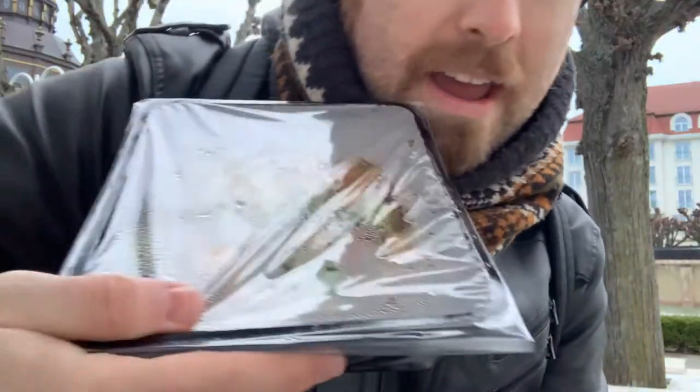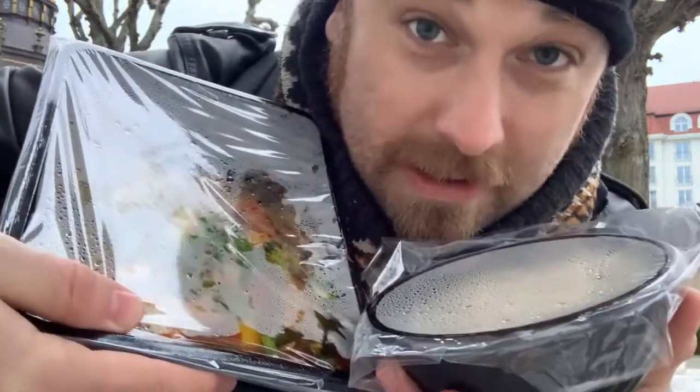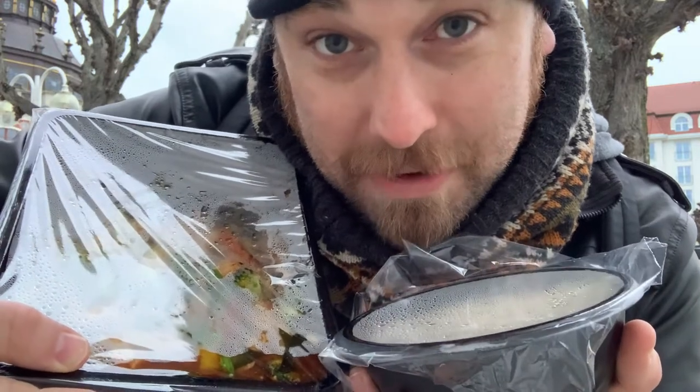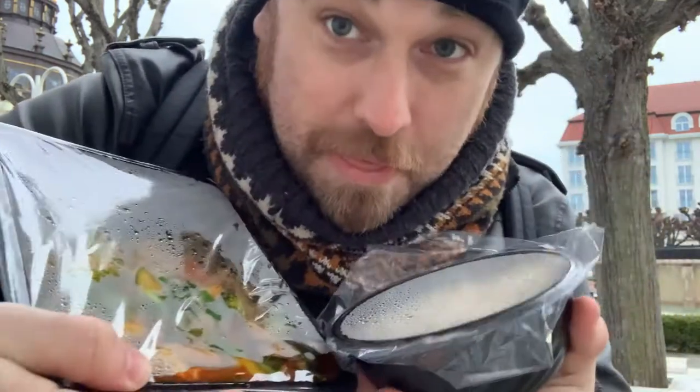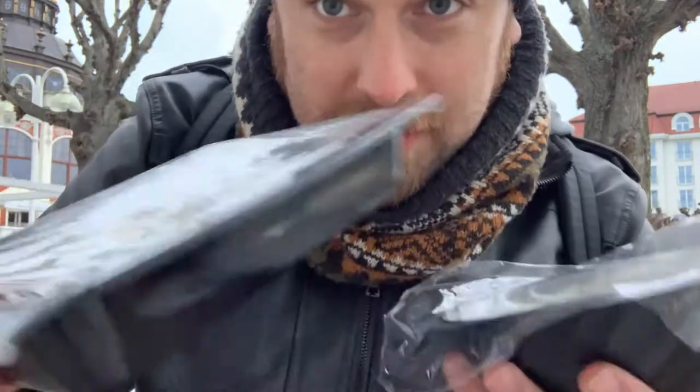First up I ordered a Pad Ki Mao with chicken and rice noodles. For some reason you've got to get them separate, which I don't understand, because I'm used to getting a Pad Ki Mao — which is basically a spicy Pad Thai — as one thing. It's not the end of the world but I was just expecting it to be one dish.